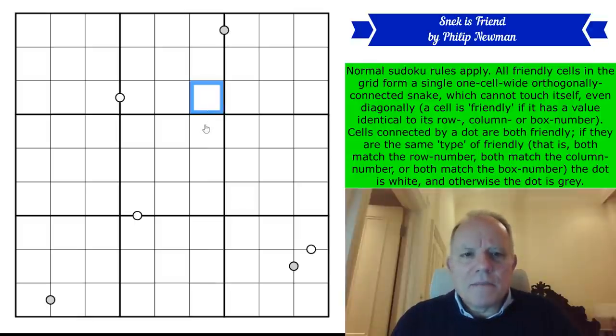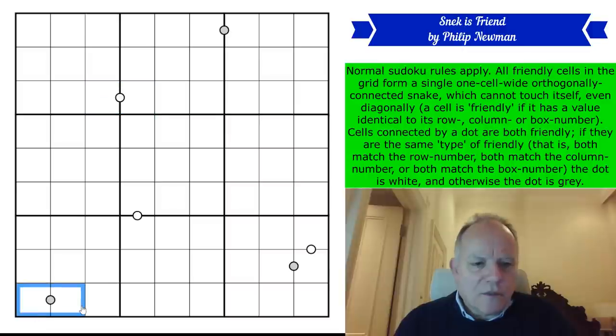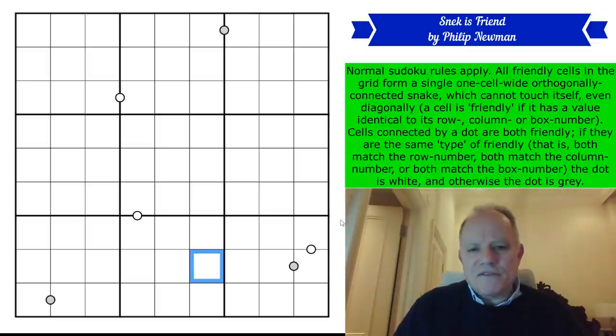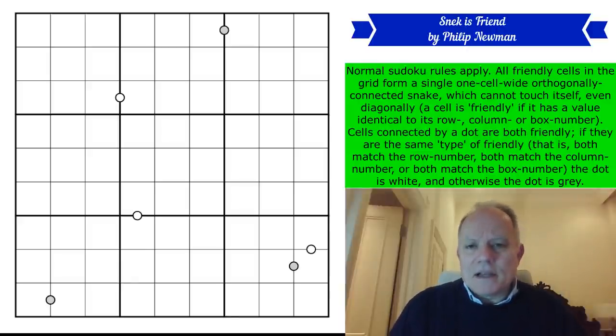Cells connected by a dot are both friendly. If they're the same type of friendly — meaning they both match the row number, both match the column number, or both match the box number — then the dot is white like this one. Otherwise it's gray like this one. Those are the rules. We get no given digits — just three gray and three white dots. It's an absolutely fascinating idea, and the idea that this solves uniquely is bizarre to me, but let's give it a go.